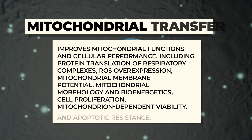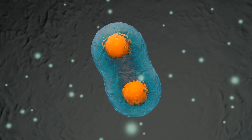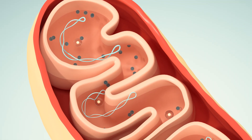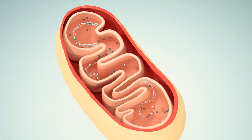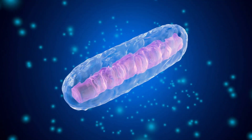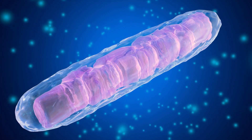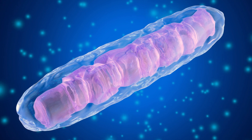Additional mitochondrial benefits include improved cell proliferation, mitochondrial-dependent cell viability, and apoptotic resistance — meaning healthy cells are better able to resist dying. As a bonus mechanism, stem cells also have the ability to kill off senescent cells, sometimes called 'zombie cells,' which sit around in the body taking up resources without dying off on their own. There is evidence that stem cells can clear these senescent cells.